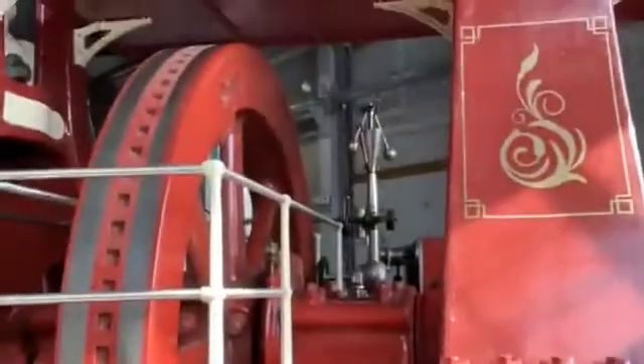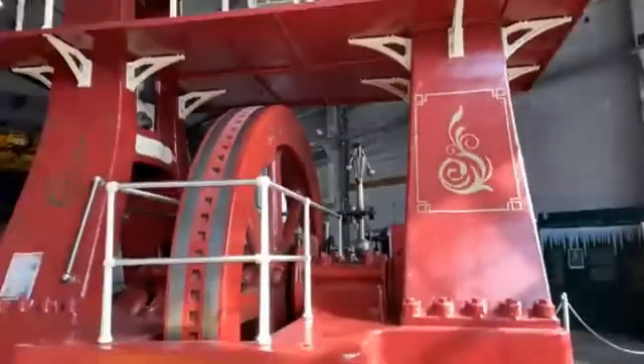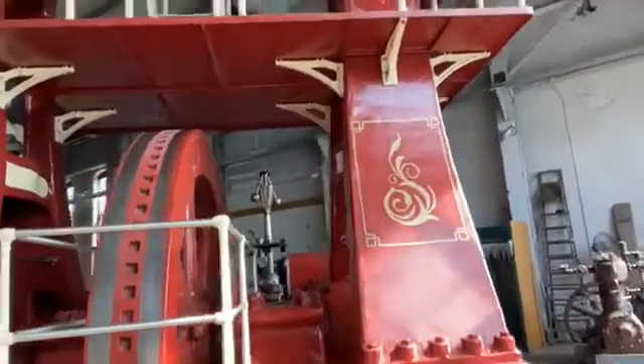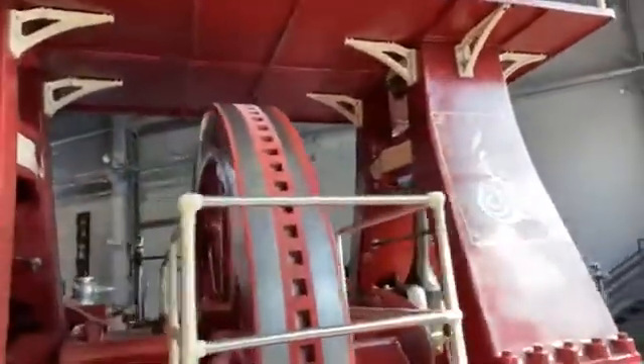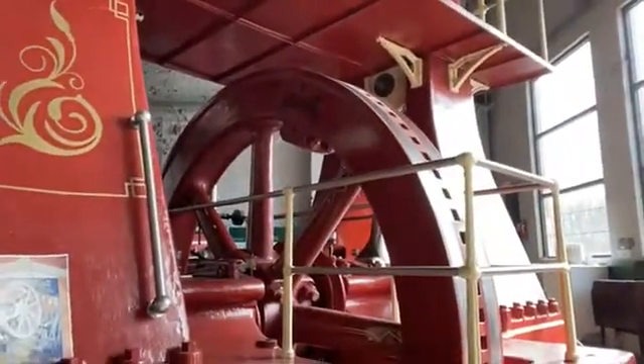And so the machine that we're going to look at today — I'm doing this on my own today, so please be patient as I move the camera around — is our A-frame ammonia compressor. It is very large, and you'll actually be able to get a better view of it in a minute, but I'm going to turn this on and hopefully you'll be able to see how this runs.